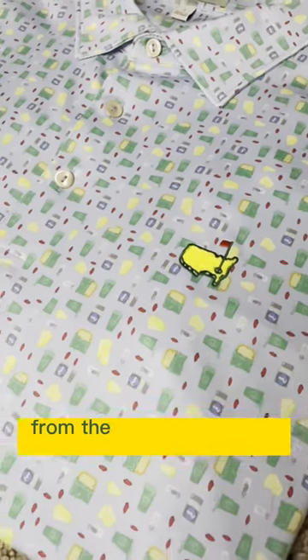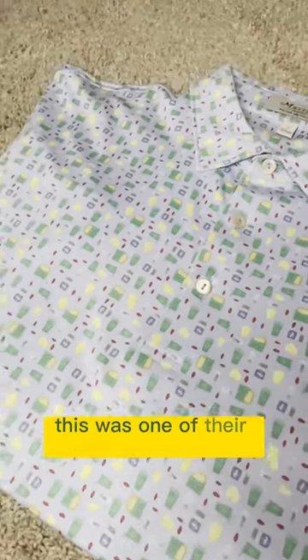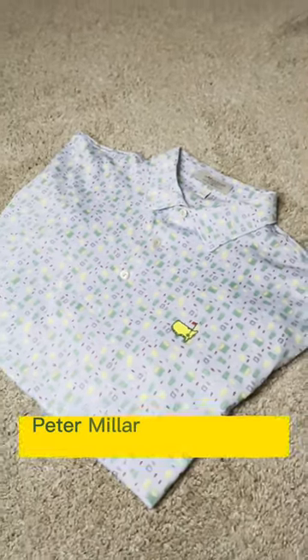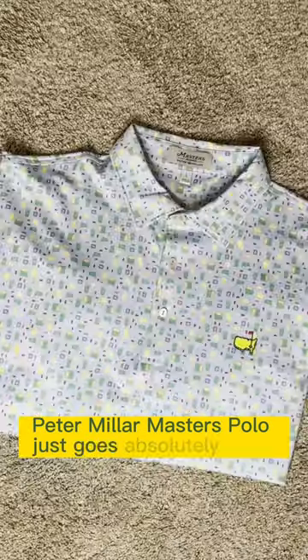This is one of my favorite golf polos from the Augusta National Golf Club. This was one of their designs from 2022, and the Pimento Cheese Peter Millar Masters Polo just goes absolutely crazy.